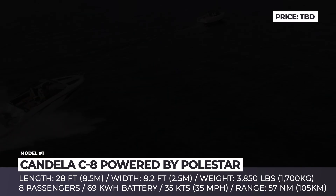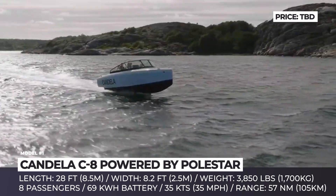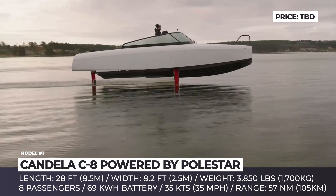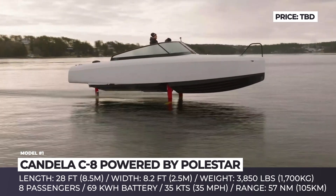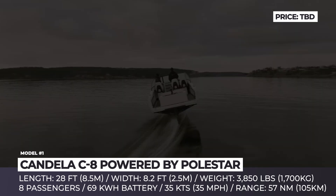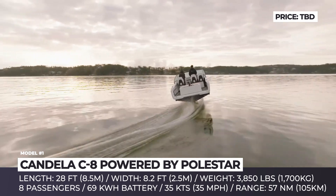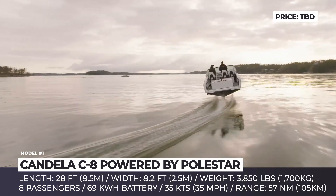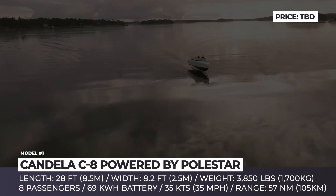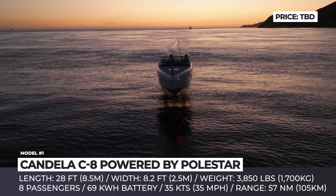Candela C8. Founded in 2014, the Swedish startup Candela Boats quickly became a pioneer in the field of electric hydrofoil watercraft. After proving their concept with the original C7 that had an outboard motor design, Candela came up with the new, sleek-looking C8, offered in a daily cruiser and center console versions. This 28-foot boat has an improved hydrofoil system that eliminates as much as 80% of the drag. Two front carbon struts are joined by a wing-shaped foil.